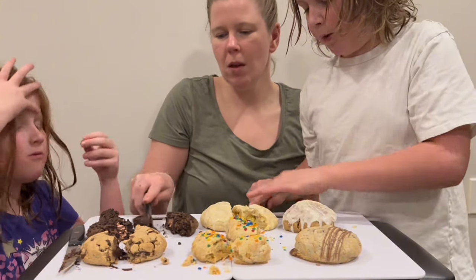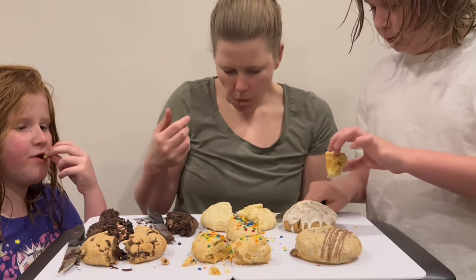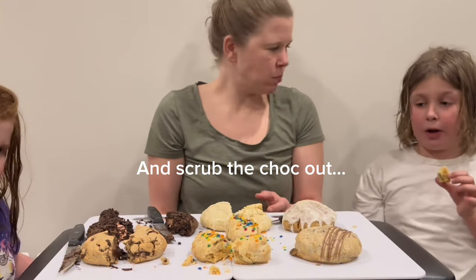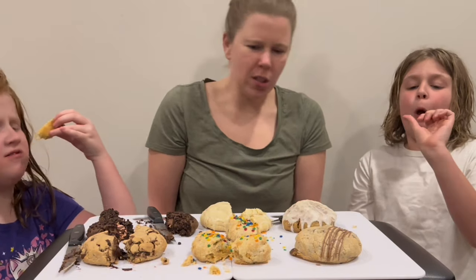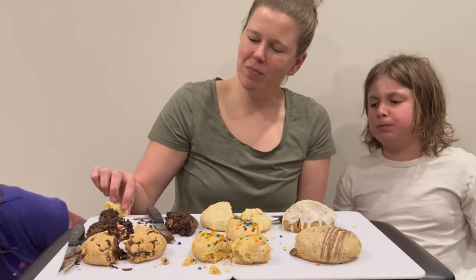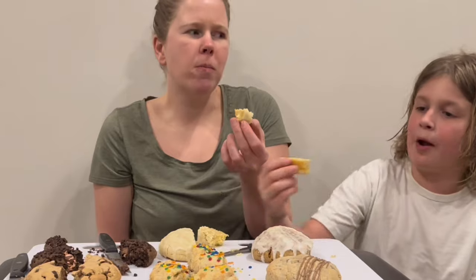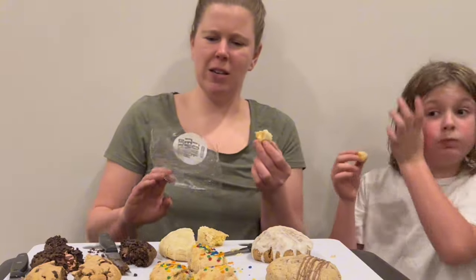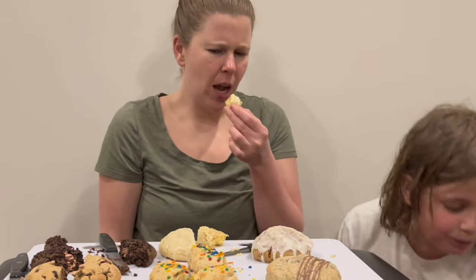I'm gonna try a piece of that. That one's so good. The lemon? It was the best. I really like it. That one's really good. Oh wow, that is so good. It's glazed lemon loaf — it's like lemon cake. That is really good.